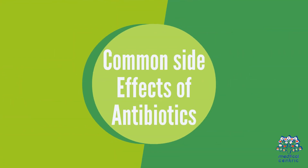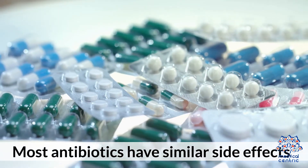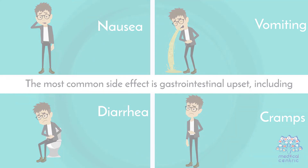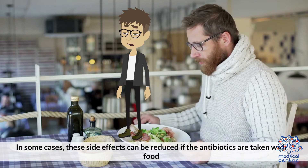Common side effects for antibiotics. Most antibiotics have similar side effects. The most common side effect is gastrointestinal upset, including nausea, vomiting, diarrhea, and cramps. In some cases, these side effects can be reduced if the antibiotics are taken with food.